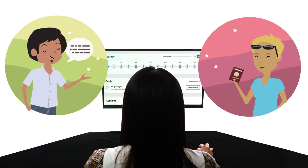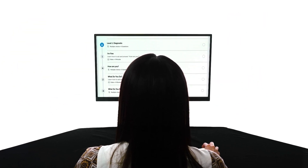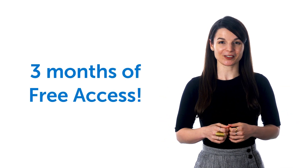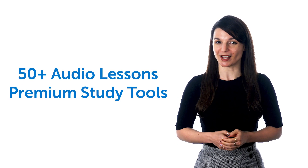So, if you want to speak the language, you should be learning with lessons that are designed to get you speaking. And that's exactly what you get with our learning system. And good news — we're giving away three months of free access to our Absolute Beginner course, with over 50 audio lessons and premium study tools, but only for the next few days.